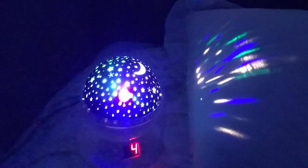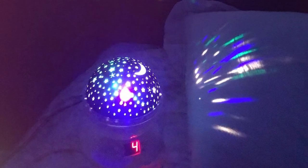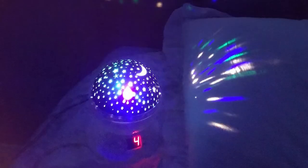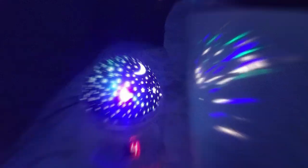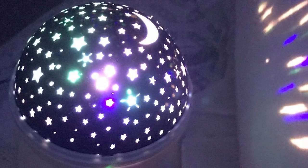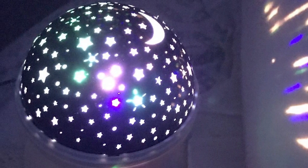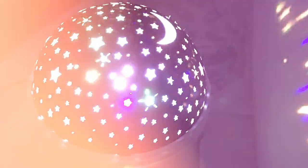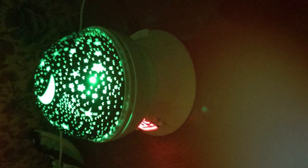Usability is a breeze with straightforward controls that allow you to customize your experience effortlessly. When it comes to durability, the Antikey StarSky Nightlamp is built to last. It's robust enough to handle regular use without showing signs of wear and tear. The range of features is impressive, offering various light modes that can mimic anything from a star-filled sky to a tranquil ocean.